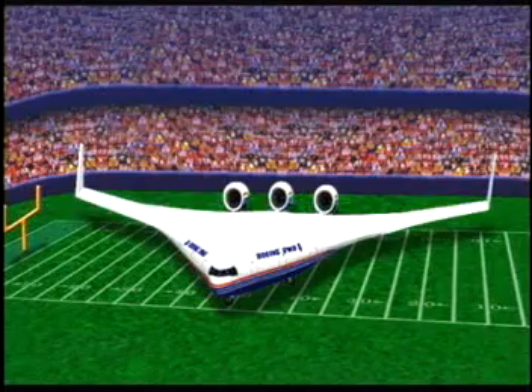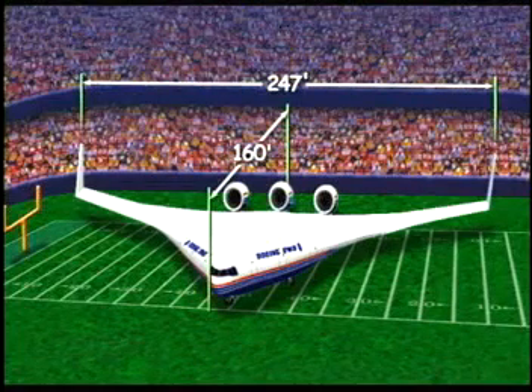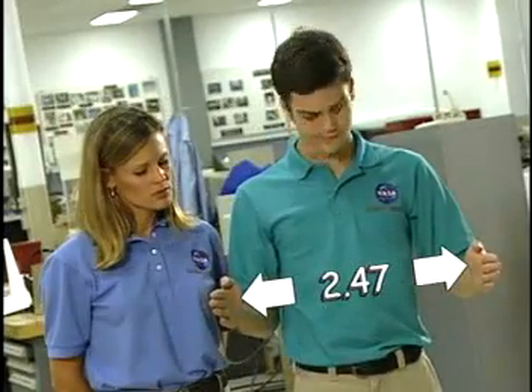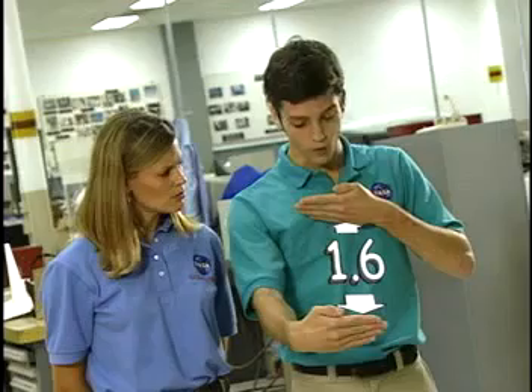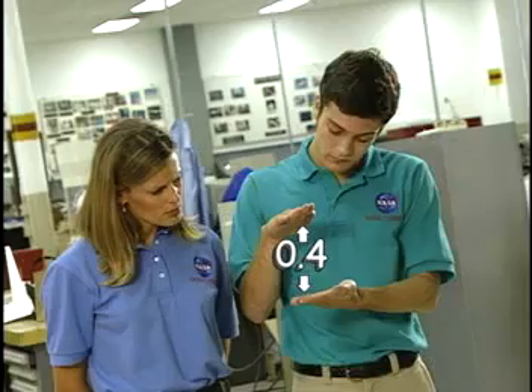Let's do the math. What would a 1% model of the BWB look like? Would it fit in your classroom or in a shoebox? Let's figure it out. Wendy told us the BWB will be 247 feet wide, 160 feet long, and 40 feet tall. Using mental math, let's take 1% of each of those measurements. 1% of 247 is 2.47, or about 2.5 feet wide. 1% of 160 is 1.6, or about 1.5 feet long. 1% of 40 is 0.4, or about a half foot tall.